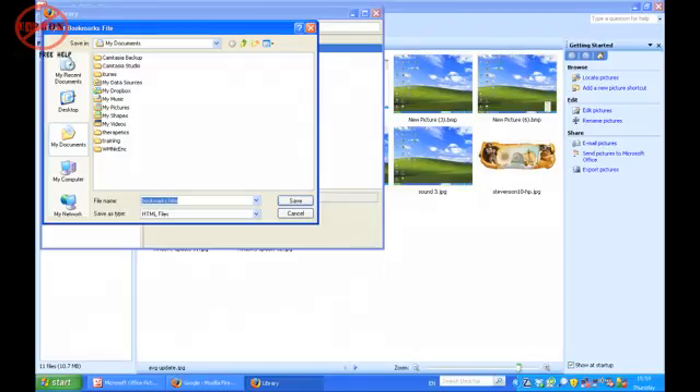You choose that and you choose Export HTML. You can then give it a name, or you can leave it as the default, bookmarks.html, and you simply save it. If you're using a Mac, again you've gone into your Organize Bookmarks, go into File, choose Export, and then you just give it a name. Again, bookmarks.html is the default.